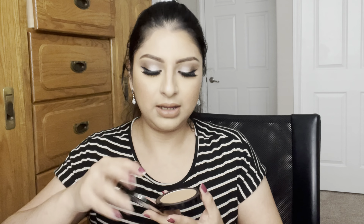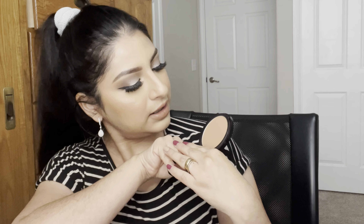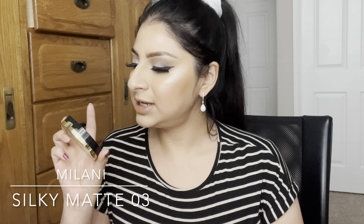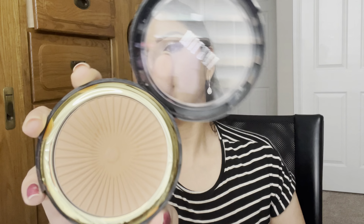Moving on to bronzers — I have a few single bronzers and a face palette I've been loving. From ELF, I have the forever flawless bronzer — it's a warm, neutral color and I really like it. They have more shades for different skin tones, but this lightest shade works really well for me. I've also been liking the Milani silky matte bronzing powder in the shade sun tan 03 — it blends beautifully into my skin and the color is really nice.